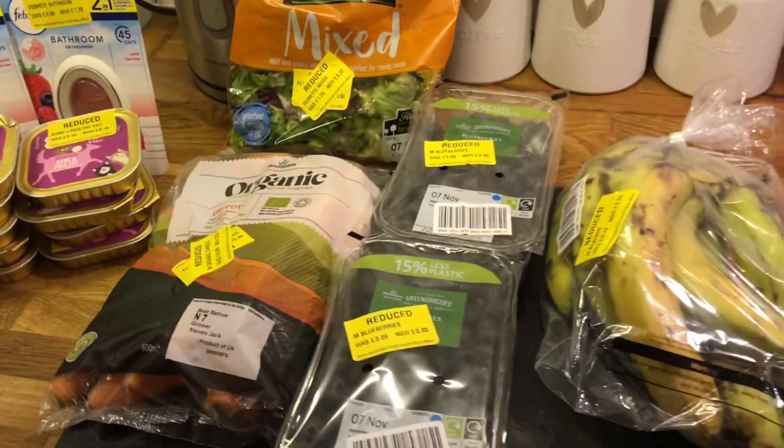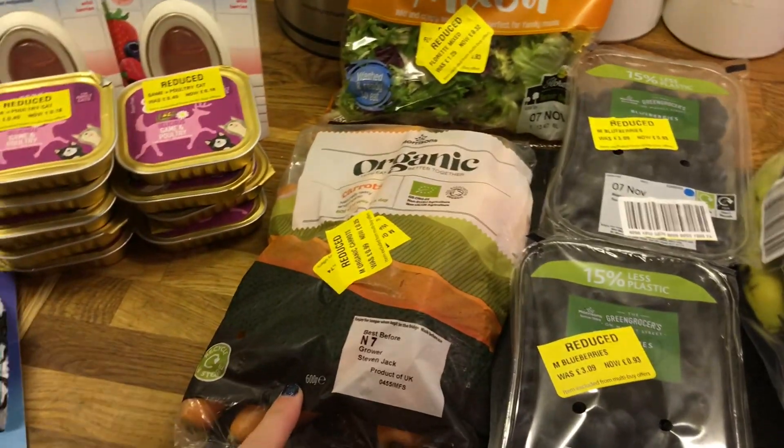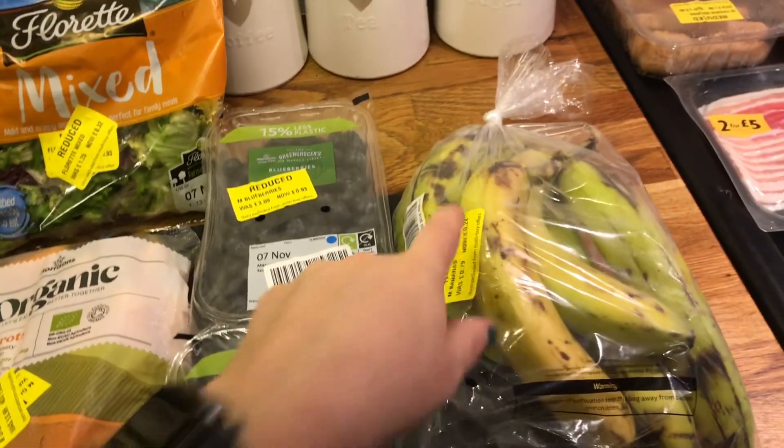For fruits and veg there wasn't a lot there today. I did get some salad for £0.32, carrots were £0.25, blueberries were a good deal at £0.93, and then bananas were £0.24.